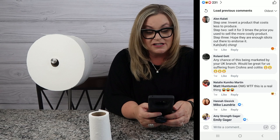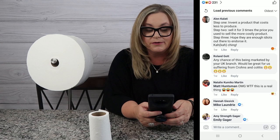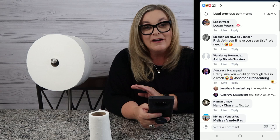Ellen says: 'Step one — invent a product that costs less to produce. Step two — sell it for three times the price you used to sell the more costly product for. Step three — hope there are enough idiots out there to endorse it. Ka-ching.' I guess I'm one of those idiots, because we are absolutely loving our Forever Rolls.